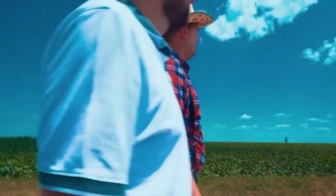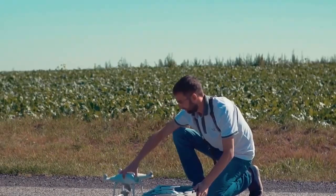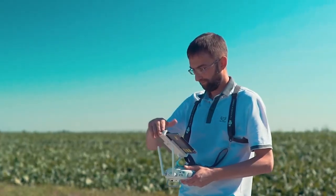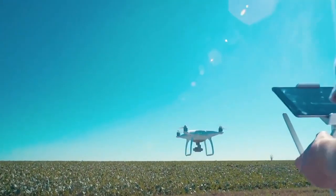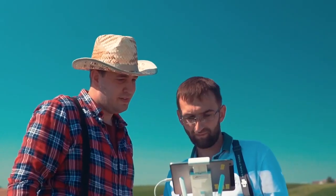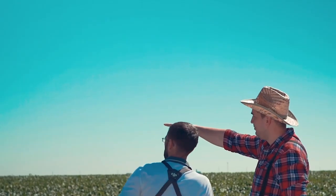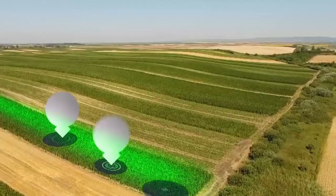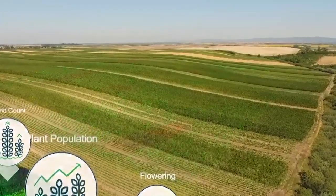Precision agriculture techniques, which can aid farmers in making better choices, have advanced considerably in recent years, with the global demand expected to hit $43.4 billion by 2025. Though drones, also known as Unmanned Aerial Vehicles or UAVs, have yet to make their way into mainstream agriculture, they are becoming increasingly important in precision farming, allowing farmers to lead the way with sustainable farming practices while also preserving and growing profits.